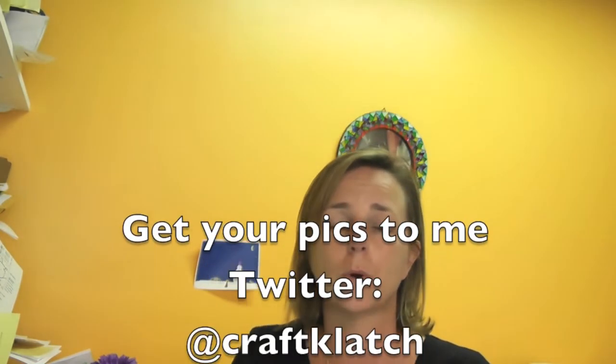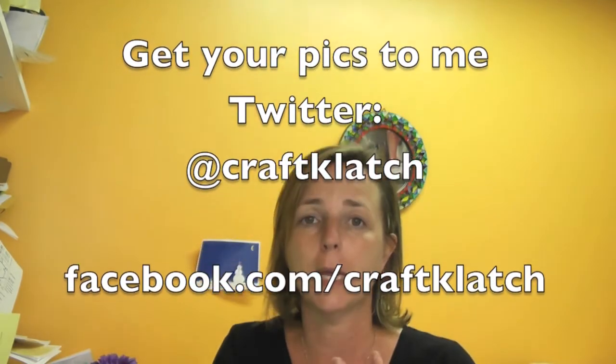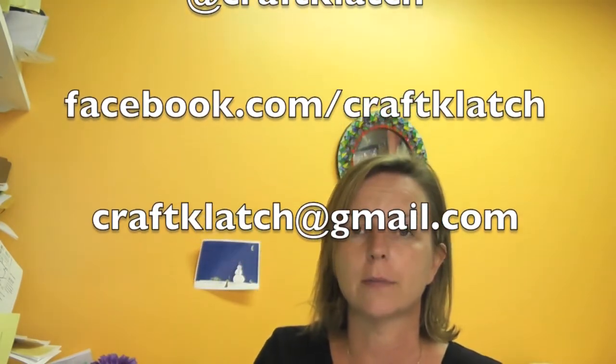Thank you again to everybody for watching all the time and for your wonderful comments. Remember, send your photos by Twitter, or post them on my Facebook page, or email them to me at craftclutch@gmail.com, and maybe I'll feature you on What You've Been Doing Wednesday next week. So keep them coming and we'll see you next time. Thanks again for watching everyone!